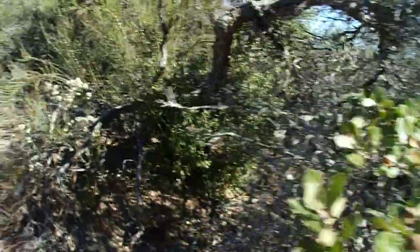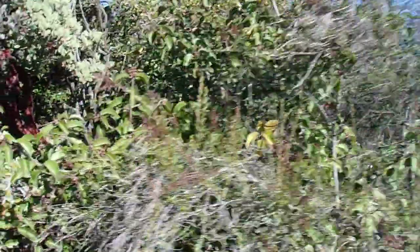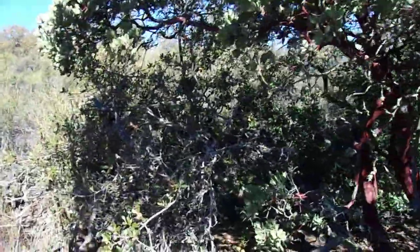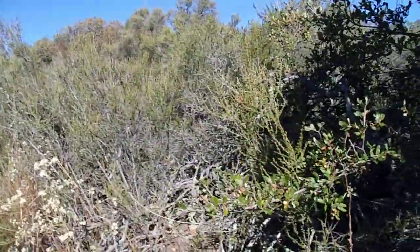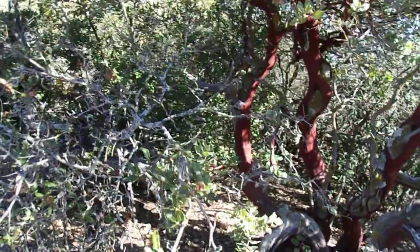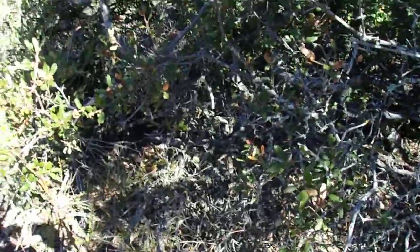Now, these little scrub oaks here — one thing about them — their taxonomy is very confusing. We're either looking at Quercus berberidifolia or Quercus acutidens. And I can't honestly tell you which one it is yet. However, I did get a hand lens, and maybe on my next video I will examine some of the hairs on the leaves if I can magnify them enough, so maybe I can get a better idea. Because these could be Quercus berberidifolia or Quercus acutidens.